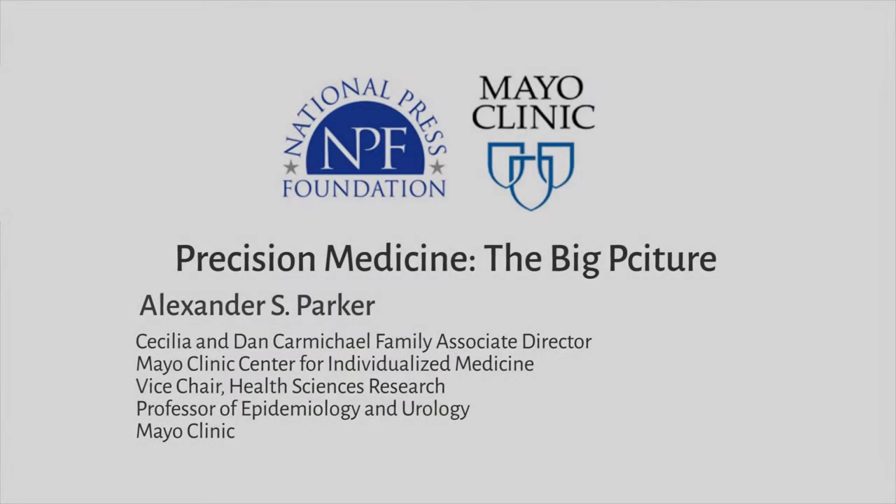We're with Dr. Alexander Parker of the Mayo Clinic. Dr. Parker, why do you refer to the human genome as a GPS?